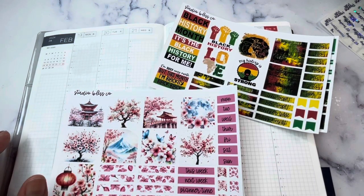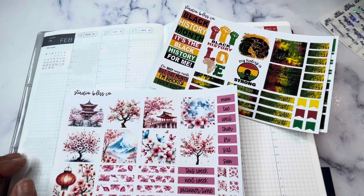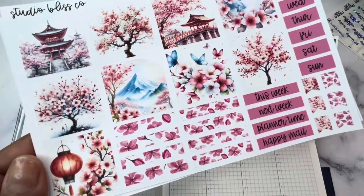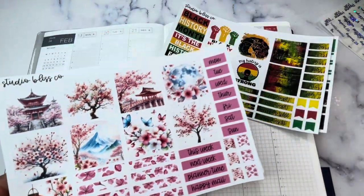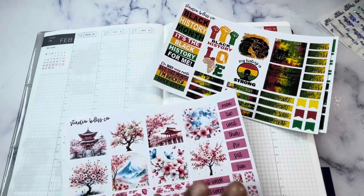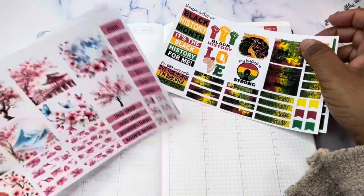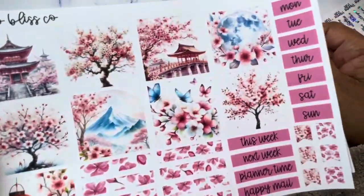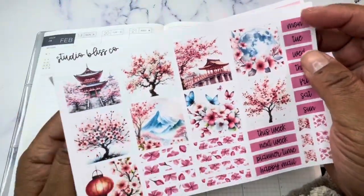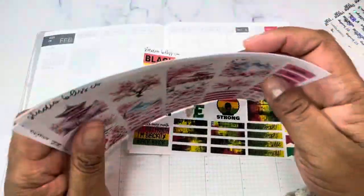Hey planner friends, it's Nia. Welcome to Life with Nia. Today I am planning the week of February 19th through the 25th in the Hobonichi. I was going to use this cherry blossom kit, but I realized I had not used a black history month kit yet in the Hobonichi, so I'm going to save this for next week — isn't it super cute? That'll take us right into March, which I think is perfect.